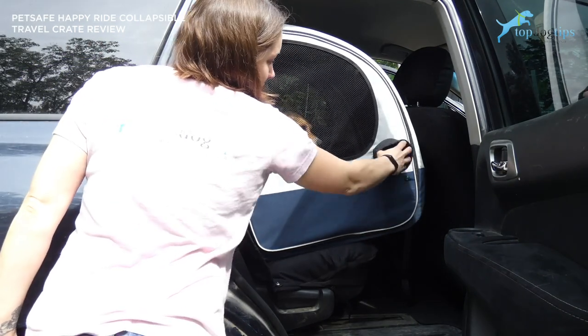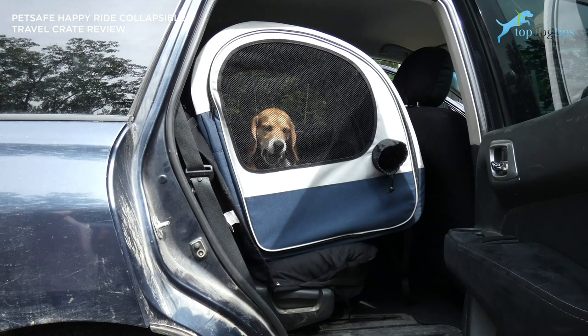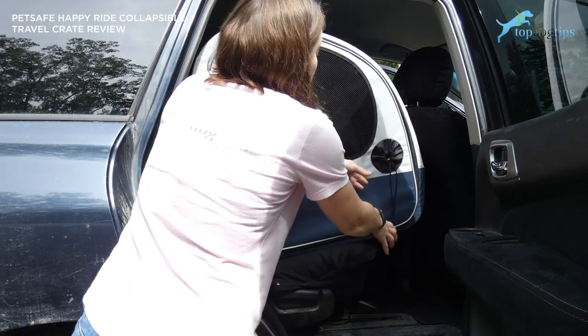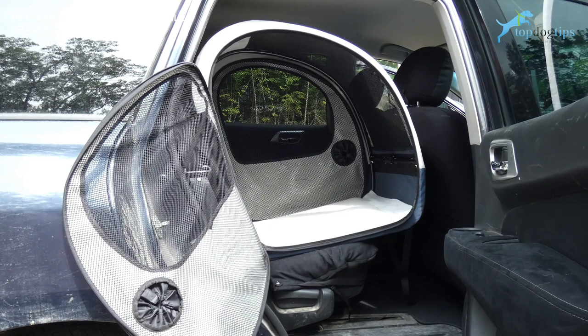There are little openings so that you can reach in, pet your dog, give them food or water, whatever you need to do, without allowing your dog to escape. So if you have an escaper, that's a really nice feature — your dog can't get out but you can still do what you need to do inside the crate.